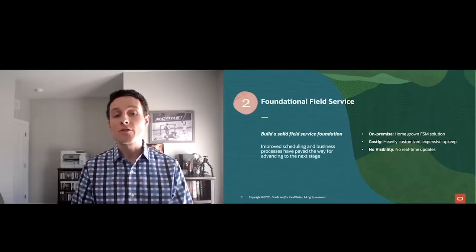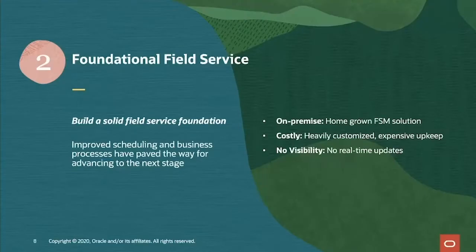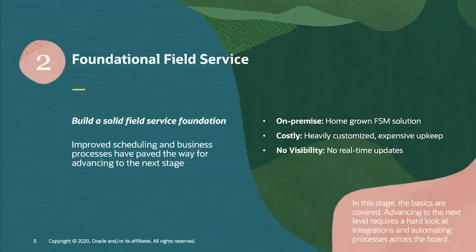Let's move on to the next stage: foundational field service. You've leveled up and realized the importance of investing in a field service management solution. You've likely leveraged bi-directional communication, so some systems are talking to each other, basic automated processes, and maybe some binary scheduling to reduce the stress of your dispatchers. Understanding your business processes has gotten easier, but there's still a lot of work to be done. Advancing to the next level requires a hard look at integrations and automating processes across the board.